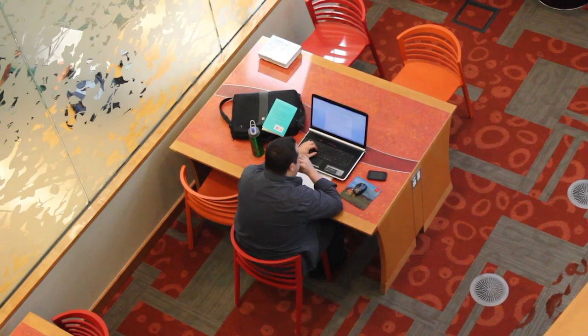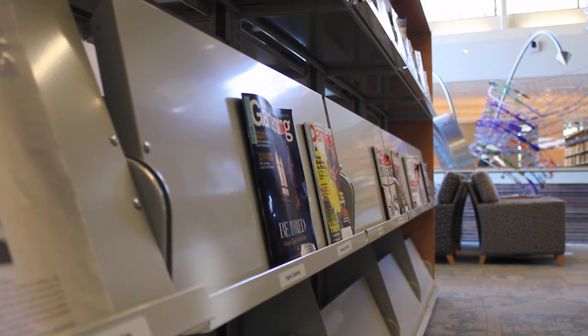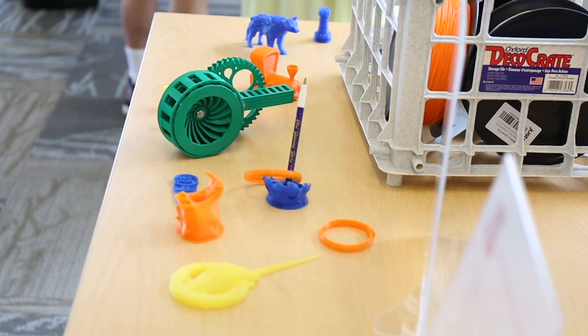The maker space is going to be an area where library patrons can come in and not just cruise the internet or read a book or check out a magazine, but actually build, design and walk away with a toy, a new tool, a phone case, a prototype for their new business — anything that they can think of.